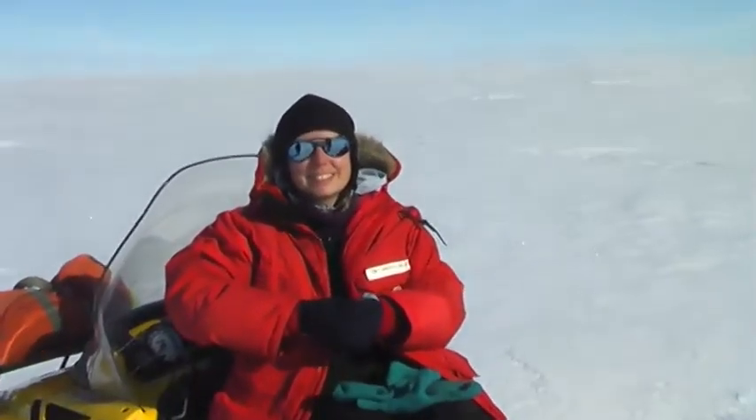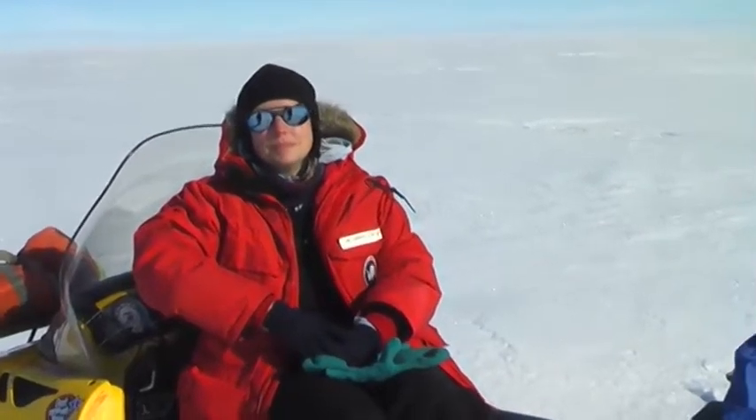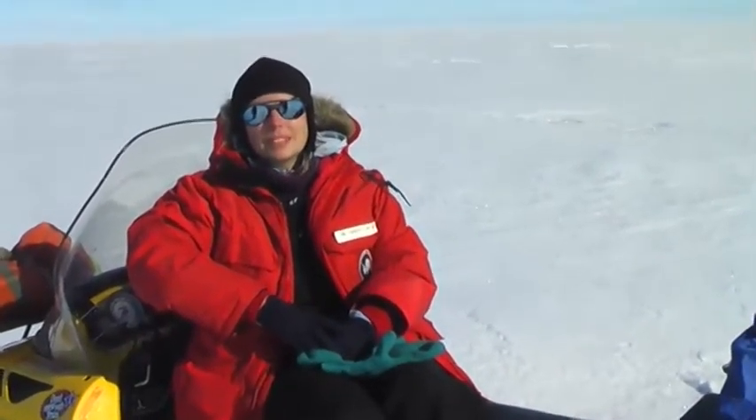What type of clothing and what are the weather conditions like in Antarctica, and what type of special equipment do you need to be able to work in such a place?